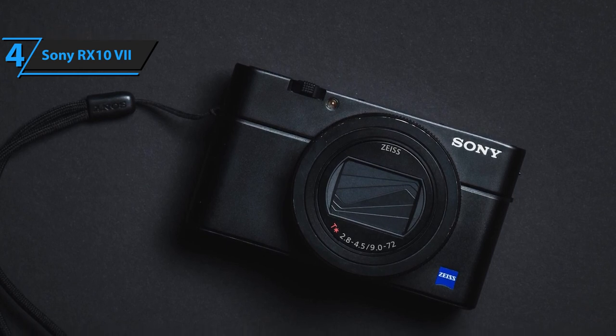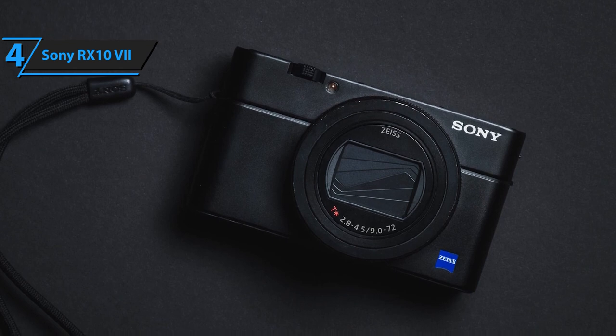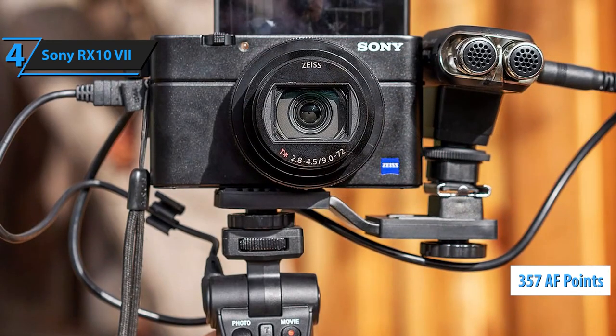with display corrections made at 60 frames per second to reduce latency. The RX107 has a total of 357 AF points with phase detection in the focus plane,